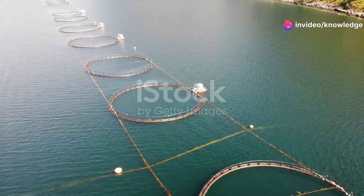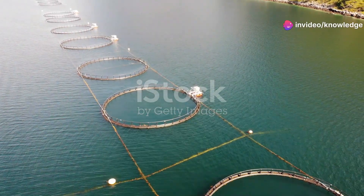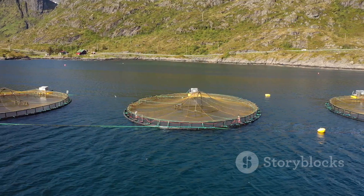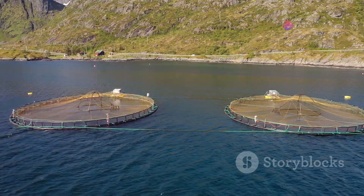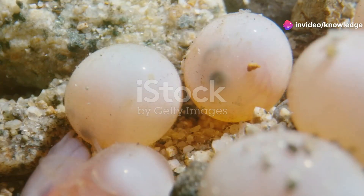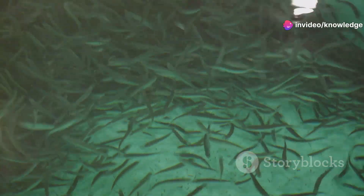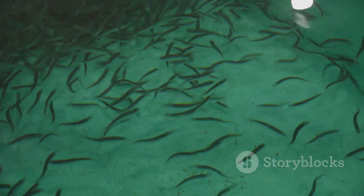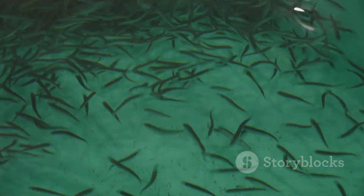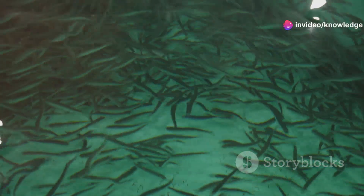The life of a farmed salmon begins in specialized hatcheries designed to provide optimal conditions for the early stages of life. Eggs are carefully incubated in controlled environments mimicking the natural spawning conditions of wild salmon, with temperature, oxygen levels, and water quality meticulously regulated. Once hatched, the tiny fry are nurtured in tanks and fed a carefully balanced, nutrient-rich diet to promote rapid growth.